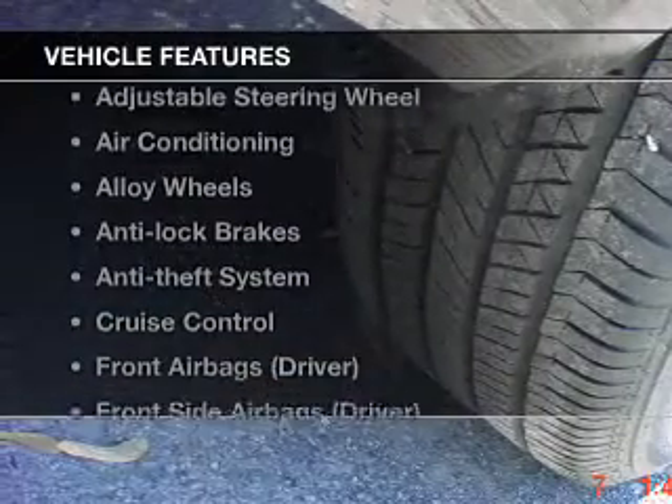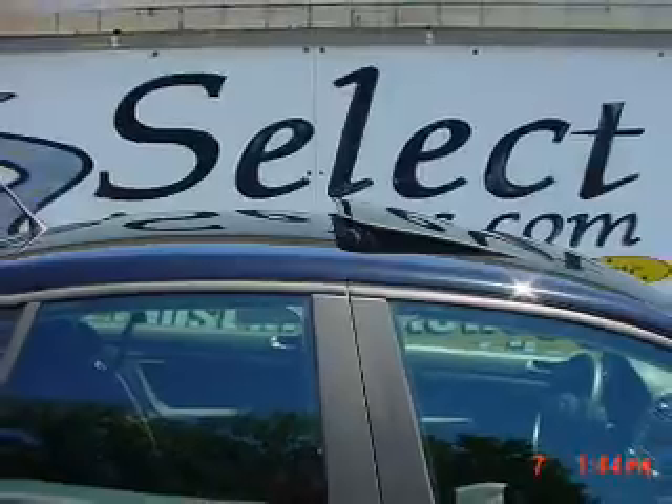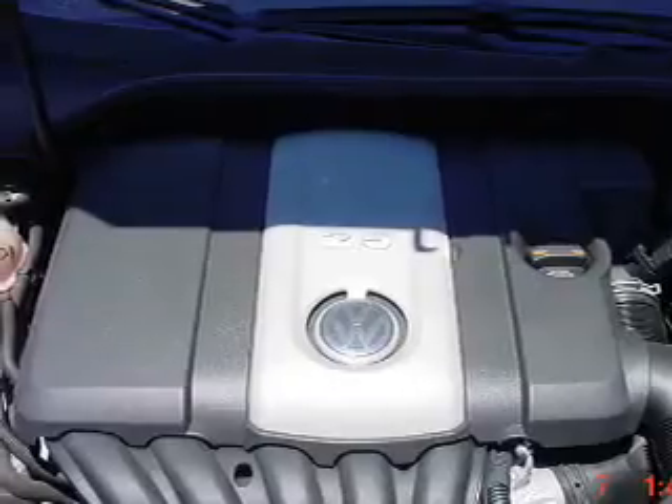With these notable features, you won't want to miss out on the opportunity to own this amazing ride. Power windows, cruise control, power steering, an adjustable tilt steering wheel, air conditioning. Call today to schedule a test drive.